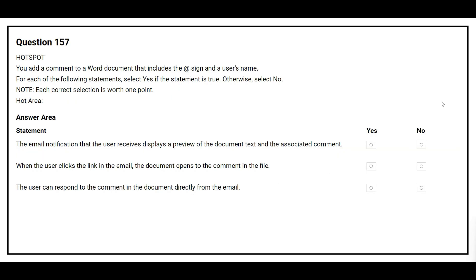Question 157. You add a comment to a Word document that includes the @ sign and the user's name. For each of the following statements, select yes if the statement is true. Otherwise, select no. The first statement is: the email notification that the user receives displays a preview of the document text and the associated comment. The correct answer is yes.